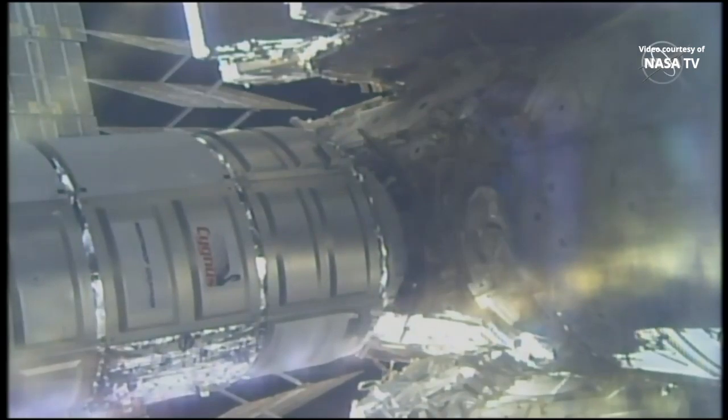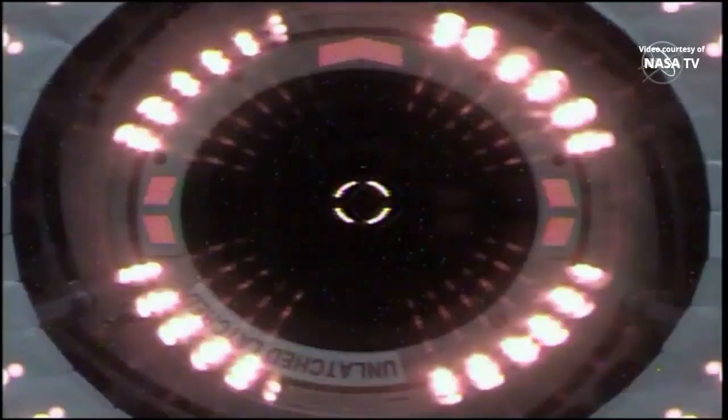You can see Cygnus moving slowly in toward Unity. And this video from the centerline berthing camera system is showing good alignment with the vehicle.